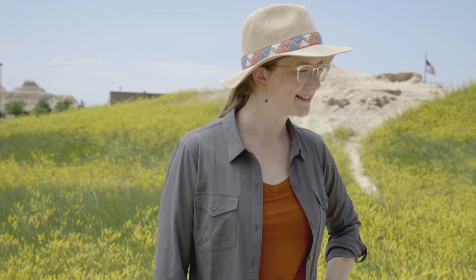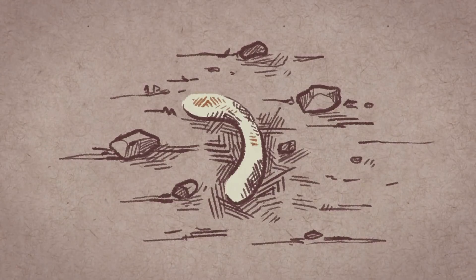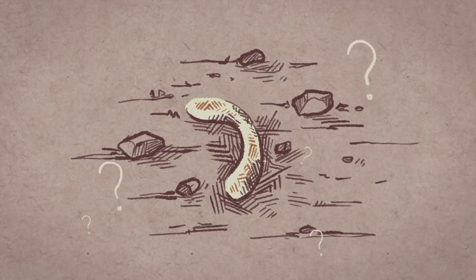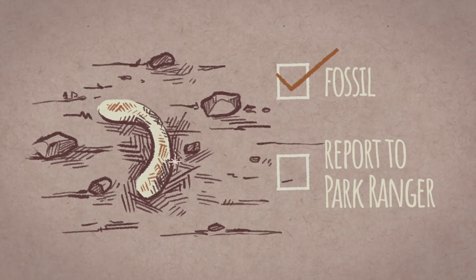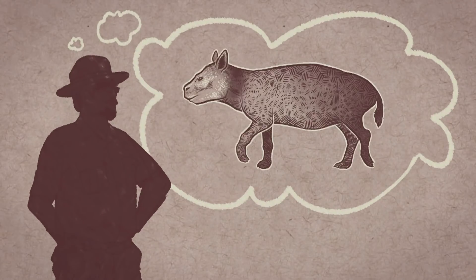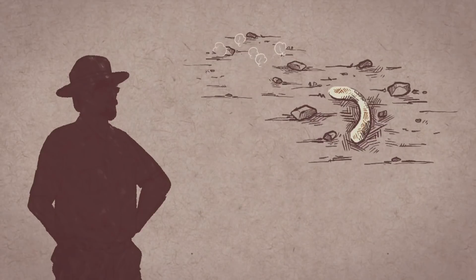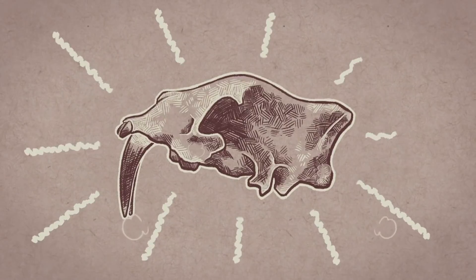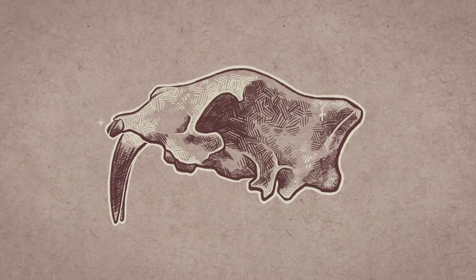That's when I found it. Do you remember what you initially saw? I saw a little white, shiny, crescent moon-shaped thing. And I wasn't sure what it was, but it definitely looked like a fossil. Originally they thought it was a sheep-like animal, but then they saw sabers and realized that was definitely not a sheep. So they excavated it, and that's when they realized it was a saber tooth.